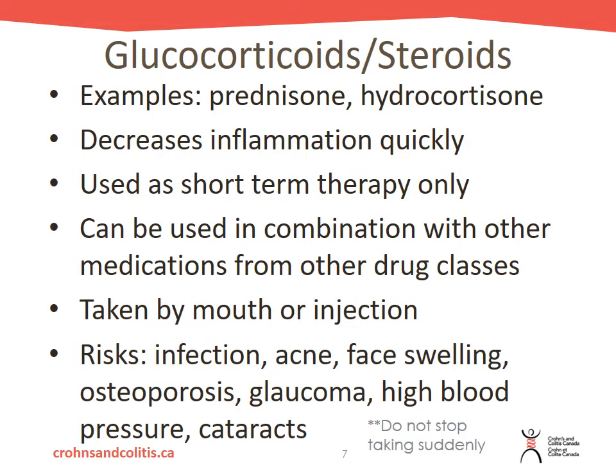The second class of medications are the steroids or glucocorticoids. Examples include prednisone and hydrocortisone. These medications work really well to decrease inflammation quite quickly, so you should feel some relief fairly soon after starting them. However, they are used for short-term therapy only because they have quite a few side effects, especially if taken long-term. Steroids can be used in combination with other medications — they are great for putting out the fire of inflammation quickly while other medications in another drug class kick in.